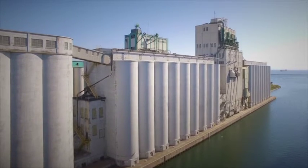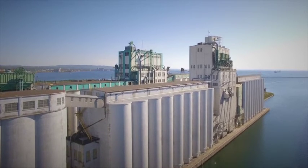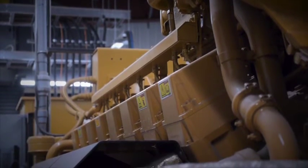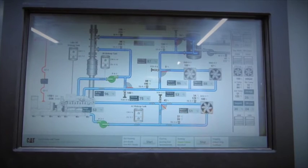Co-generation has transformed the Thunder Bay Malting Plant from the least efficient to the most cost-effective among the company's three Canadian facilities. Now the CHP unit allows us to have power at a very cheap cost and allows us to use the waste heat. The waste heat has been a very pleasant surprise for us — it's exceeding all our expectations.